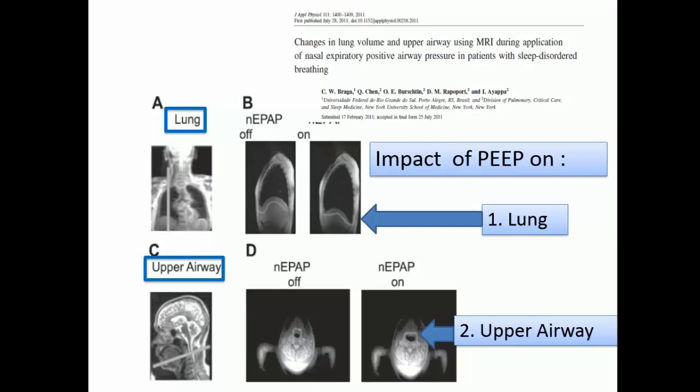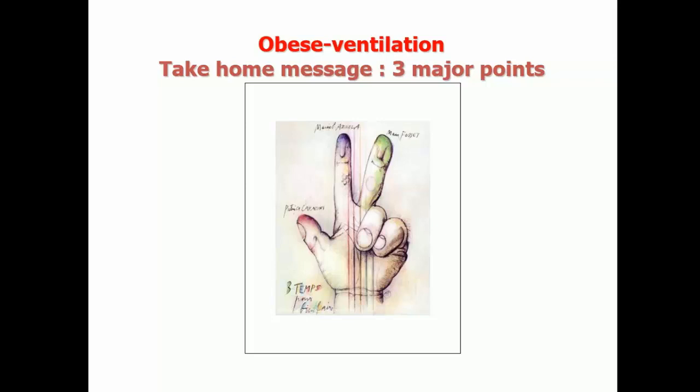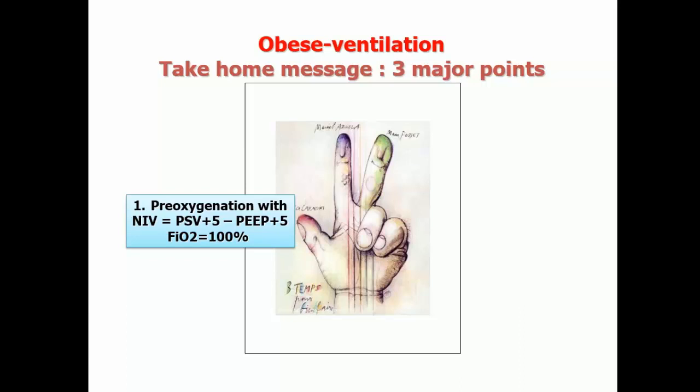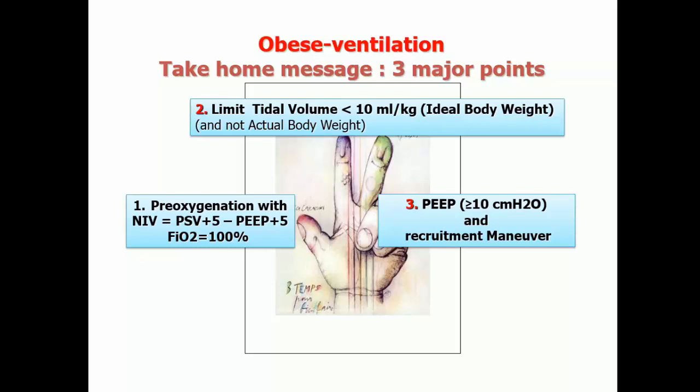Take-home messages in conclusion: First, try to improve pre-oxygenation using positive pressure by CPAP or non-invasive ventilation — never exceed 15 cm H2O total airway pressure. Second, always limit tidal volume — never more than 10 ml/kg, and ideally 7 to 8 ml/kg predicted body weight. Third, PEEP should be set at more than 8 to 10 cm H2O for all obese patients, combined with a limited tidal volume and recruitment maneuver. Thank you very much.